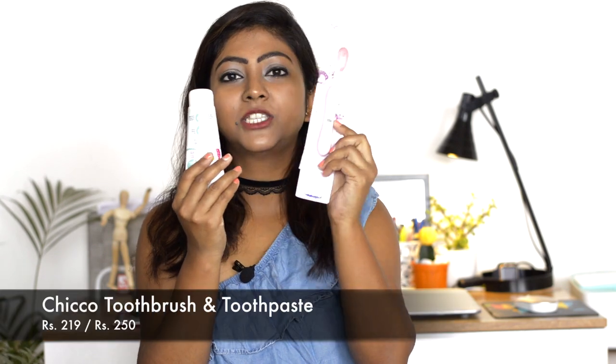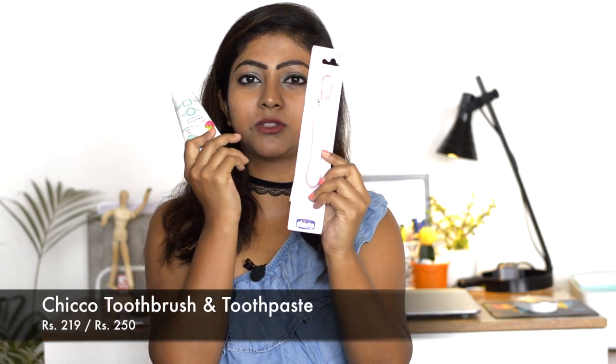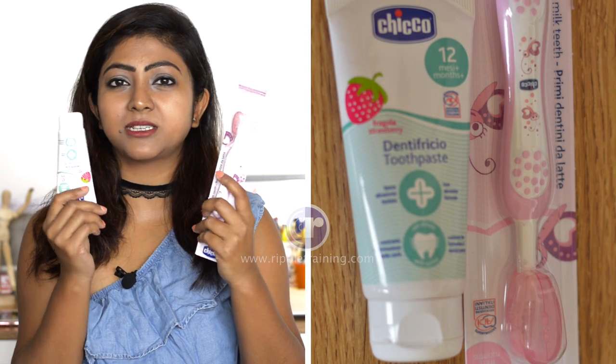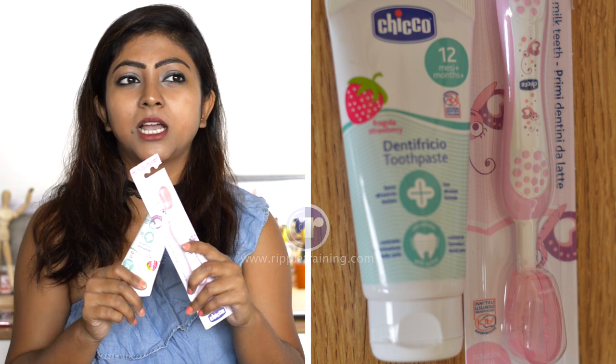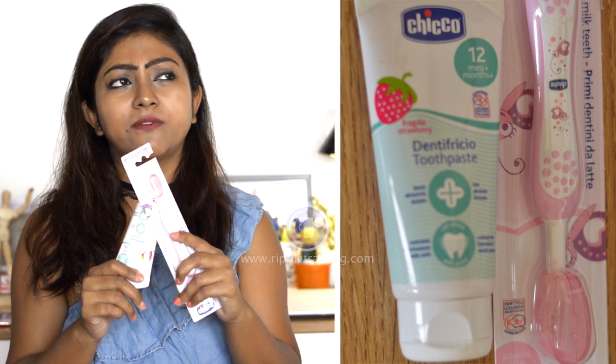This is a Chicco toothbrush and toothpaste. I've been using Chicco toothbrush and toothpaste since she started brushing her teeth at around 11 months. I'm really impressed with it - this is a repeat buy. It's always preferred to change your kids' toothbrushes within three or four months.